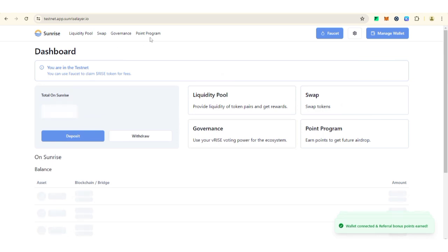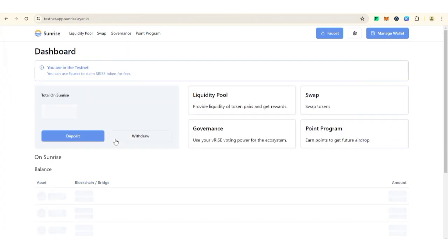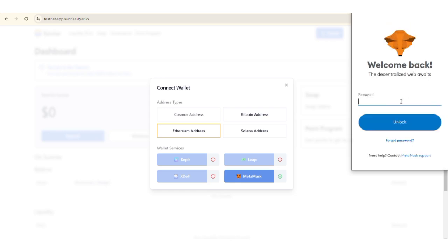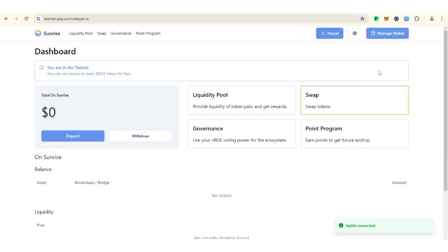Now let's check our points. On the home page, click on 'Manage Wallet' and then 'Add Another Wallet,' select ETH address, then select MetaMask. Your MetaMask screen will pop up — click on Confirm. All right, both wallets are now connected.